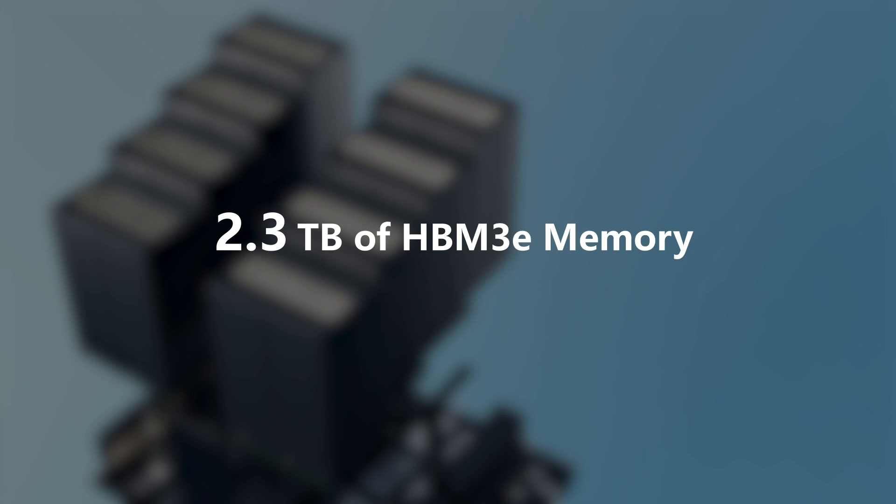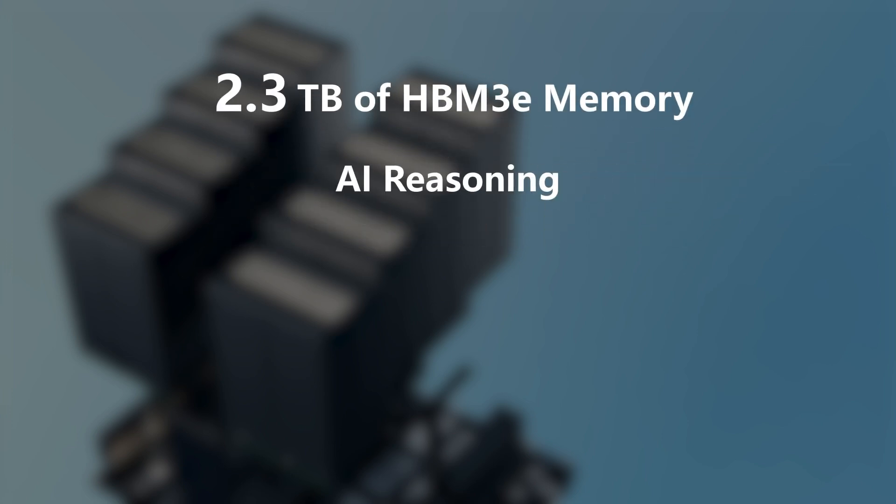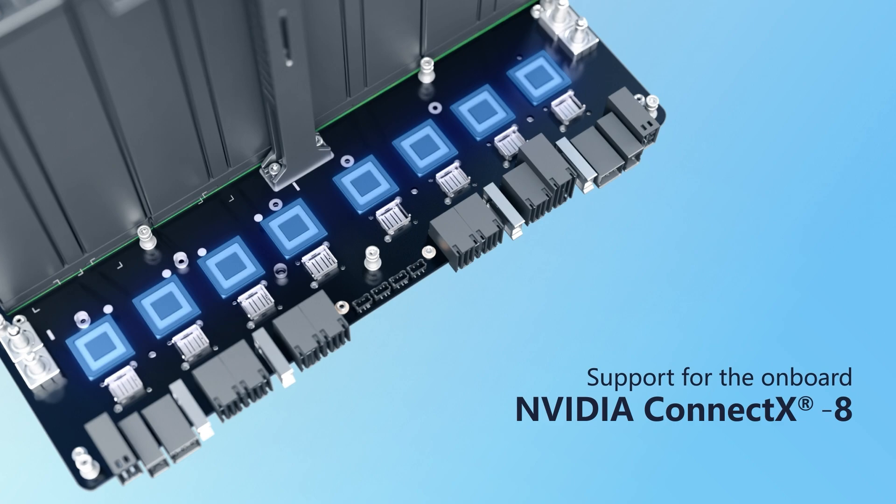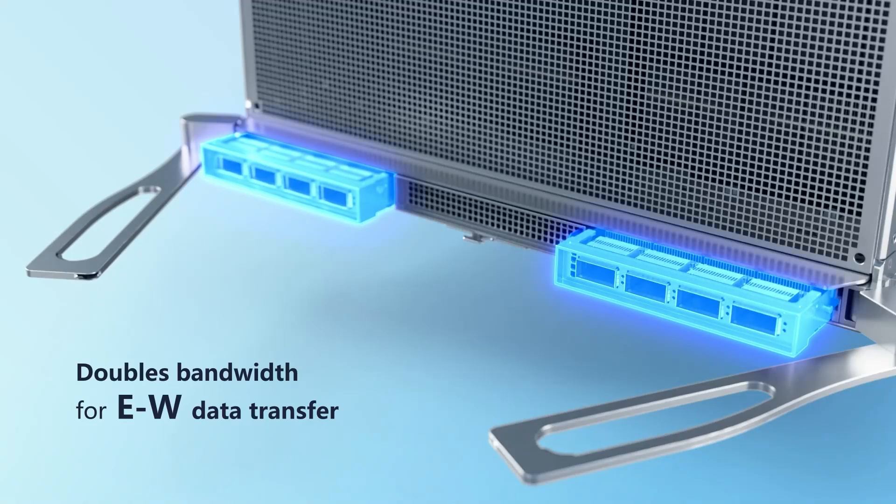Featuring 2.3 terabytes of HBM3e memory for higher throughput and lower latency makes Quantigrid D75H10U ideal for AI reasoning, agentic AI, and video inference applications. Also supporting NVIDIA ConnectX 8 networking allows PCIe Gen 6 data transfer, providing 800 gigabits per second InfiniBand or Ethernet bandwidth, doubling the bandwidth compared with previous generations.